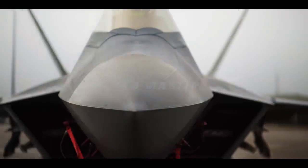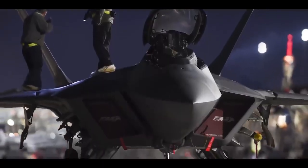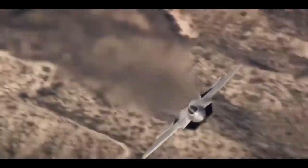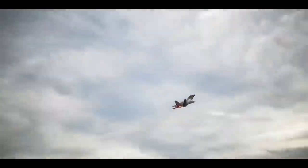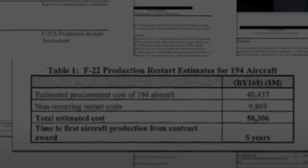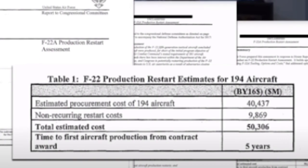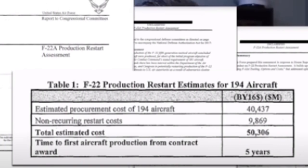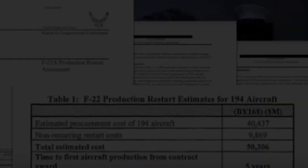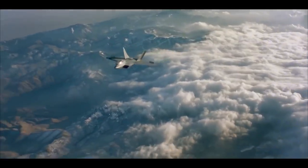The F-22 Raptor is scheduled for retirement in the coming decade. However, until the next-generation air dominance fighter becomes operational, the Air Force aims to upgrade the F-22 to maintain its air superiority. These upgrades, initiated in 2018, are expected to cost over $16 billion, with each operational F-22 receiving upgrades worth over $88 million. This investment aims to ensure the F-22 remains the top fighter globally, with its only real competition being its limited production run.